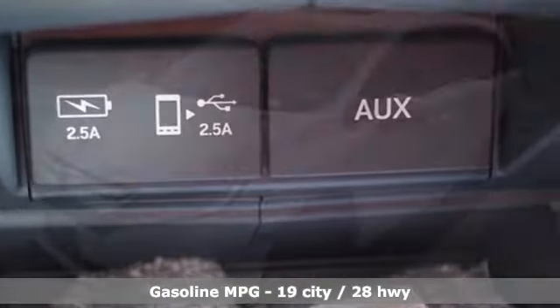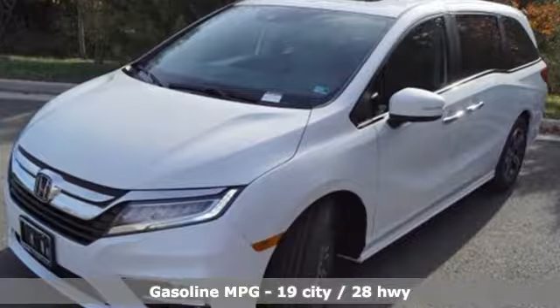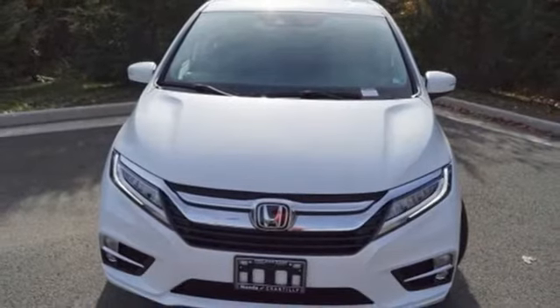Streaming audio, power heated mirrors, front heated leather bucket seats, auto-dimming rear-view mirror, doors and push-button start proximity key, dual-zone climate control.